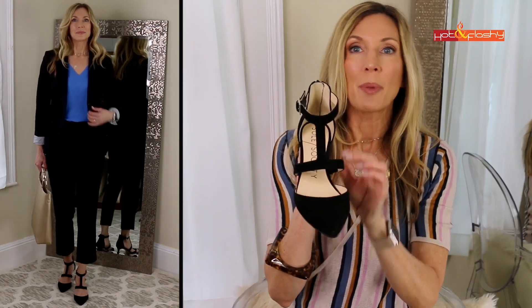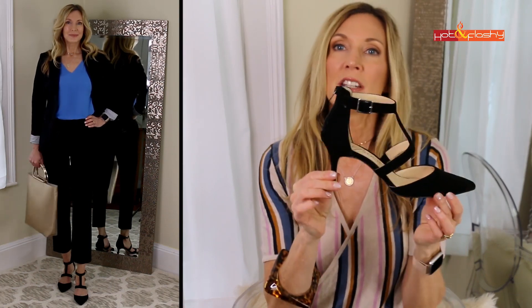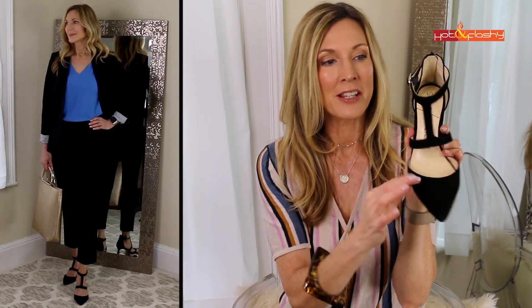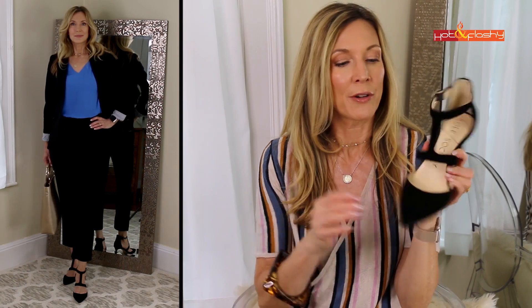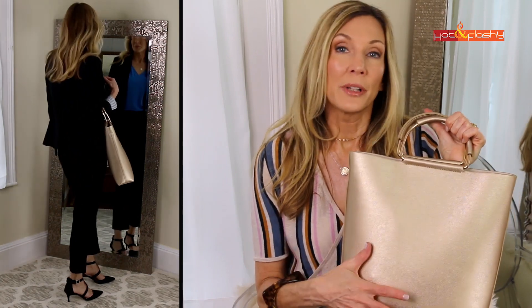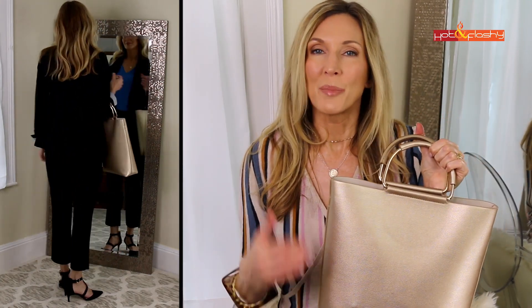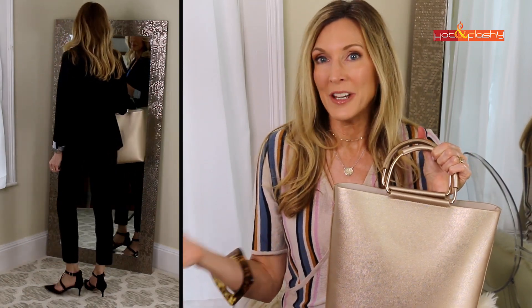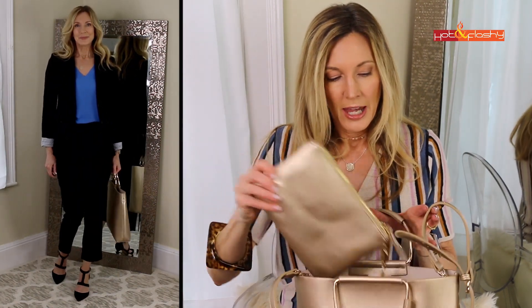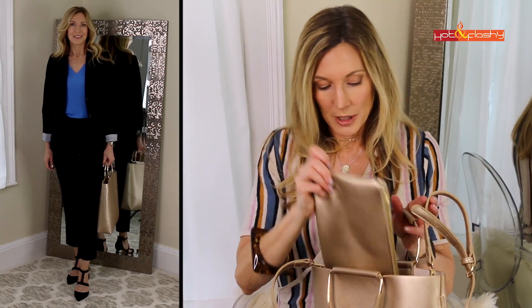I've got these pointy-toe T-strap pumps on. They have a little kitten heel and they're so comfortable because the heel is low, and even though the toe is pointy they give you enough room in the toe box. This T-strap is so flattering. These are a faux suede and the best part is they have a zipper in the back. I love a tote bag for work because you can fit in your shoes and your lunch. I feel like a non-blingy gold is so great for work — a nice way to add a feminine punch to a classic business outfit. This tote also has a crossbody strap inside and a little chained-in bag, so it's very secure.